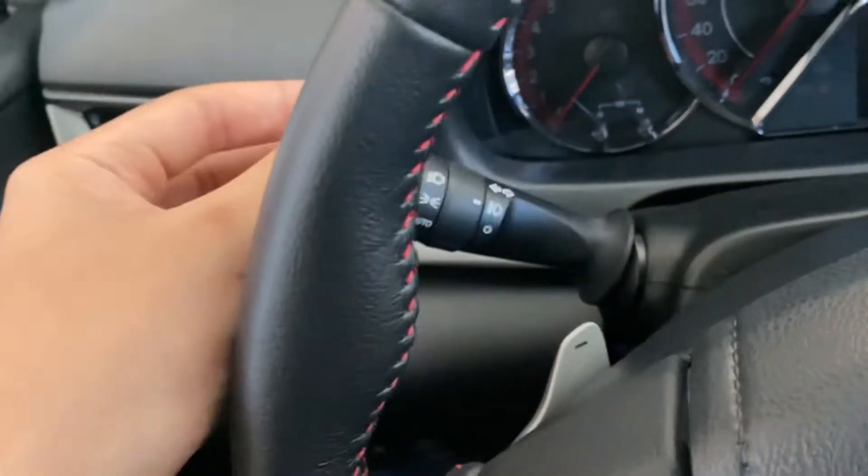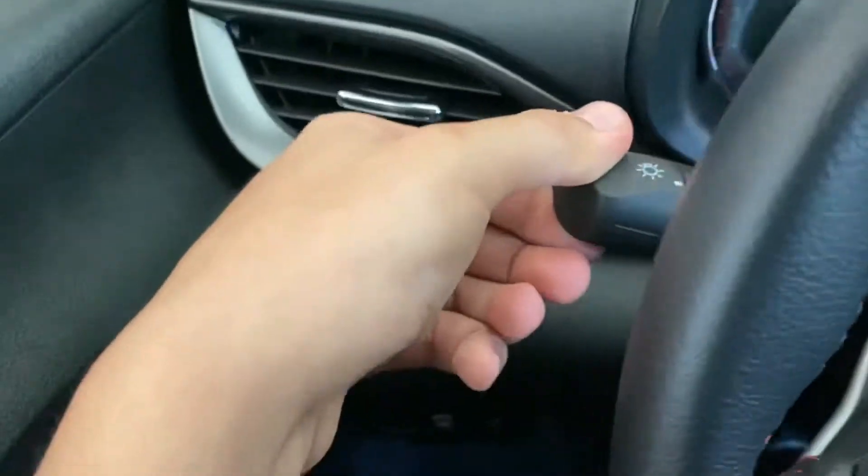This Toyota Vios also has a push-button start. It's a full-speed CVT automatic. The upholstery interior color is red and black. There's an automatic speedometer, left and right blinkers, lights, and a three-spoke steering wheel with complete selector controls.